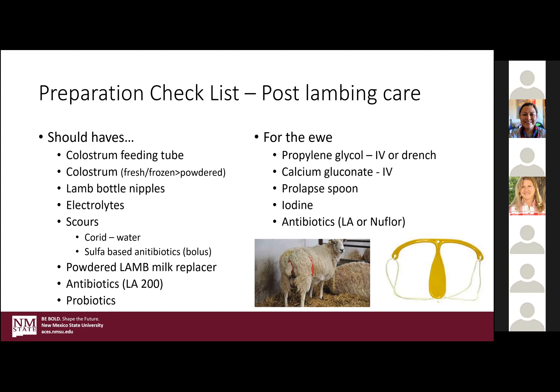Lamb bottles — pop bottles usually work pretty good but you've got to have the nipples small enough. I really encourage people to keep those packets of electrolytes in their wheelhouse, and scours products, because they can be at pretty good risk of getting a very contagious bacterial infection that causes diarrhea — coccidiosis. There are products you can put in water to prevent it, and if you have a case outbreak, you can give a sulfa-based antibiotic in the form of little boluses, which clears those up pretty well.